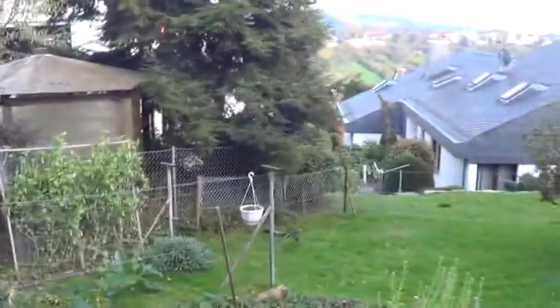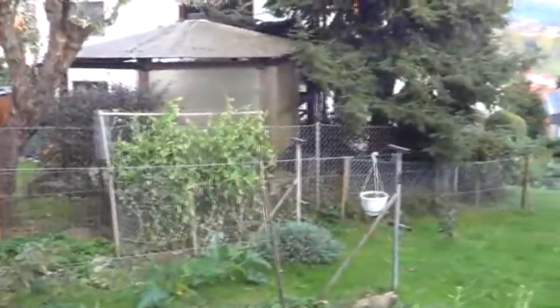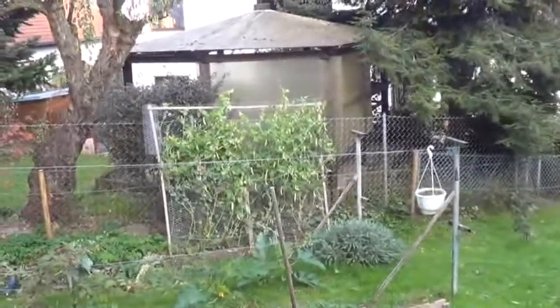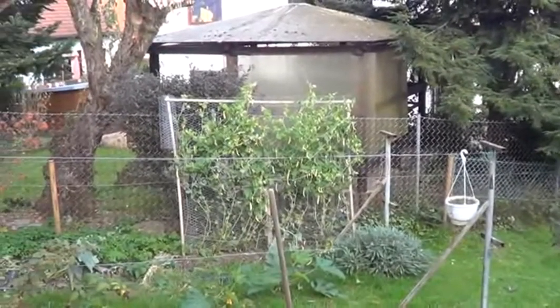Peas — these are mangatout peas. I put them in to see if they'd do well for fall, and they did well. I was actually surprised.